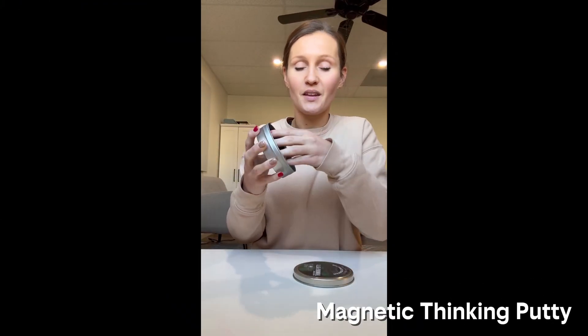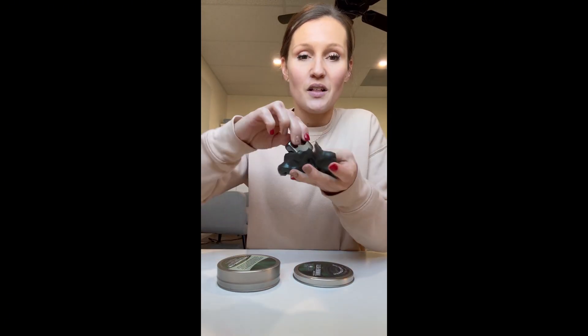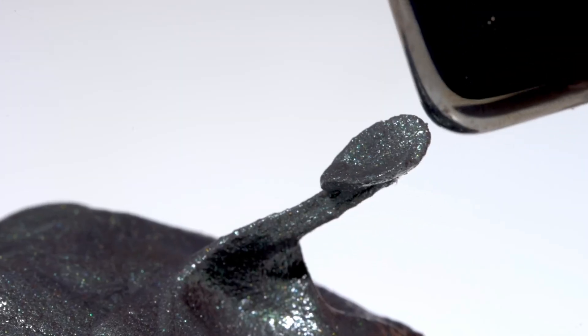Then there's Magnetic Thinking Putty by Crazy Errands. At first it looks like normal slime, but when you bring the included magnet close, the putty creeps toward it like it's alive. Creepy, but also addictive. Basically slime for nerds — and yes, I am the nerd.